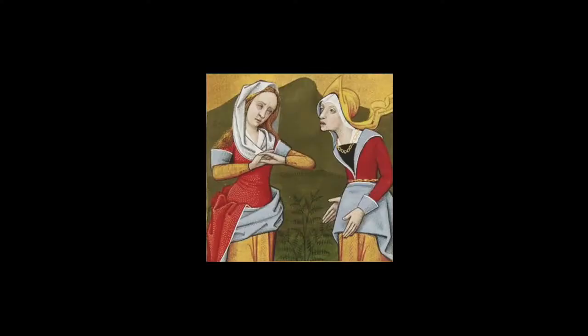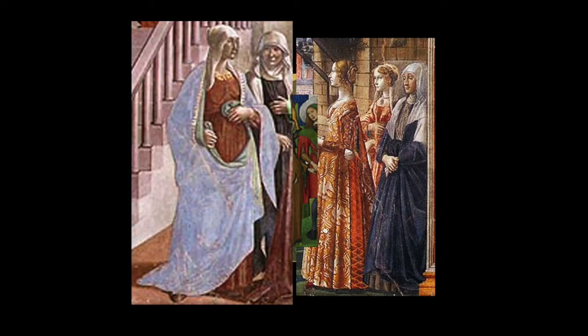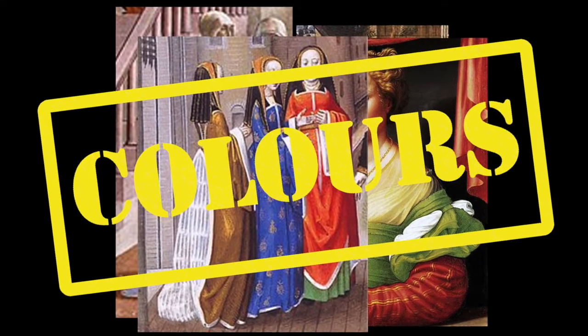A thing they had in common — which we don't share with them at all — is their love for contrasting colours. Nothing of the matchy-matchy tones that we enjoy so much today.